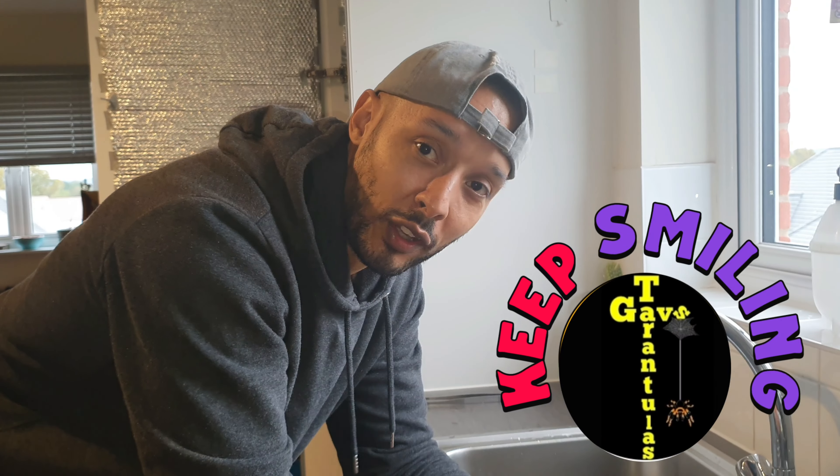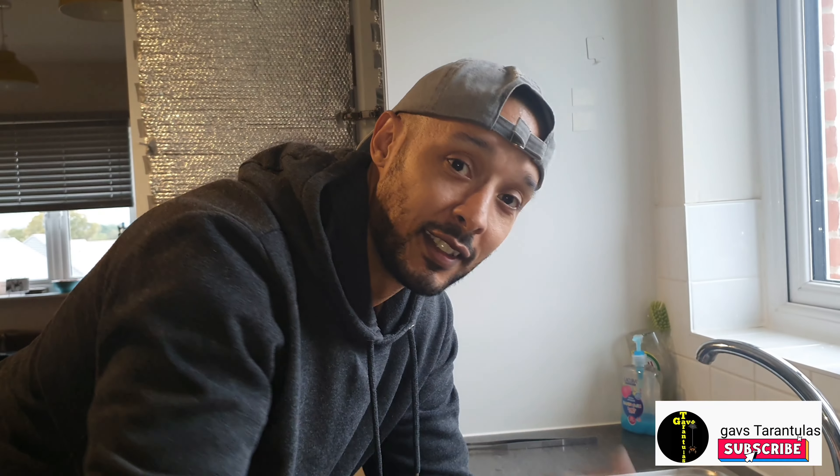Hello and welcome back to the channel. Thank you to all those that have been recent subscribers. For all those that watch and don't subscribe, please just click that button just there and subscribe to the channel — it does help us out.